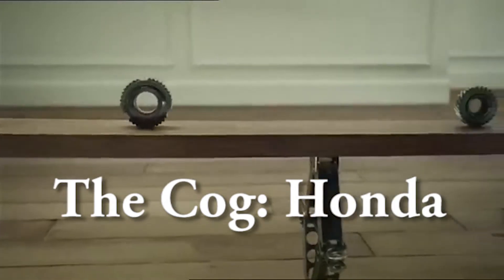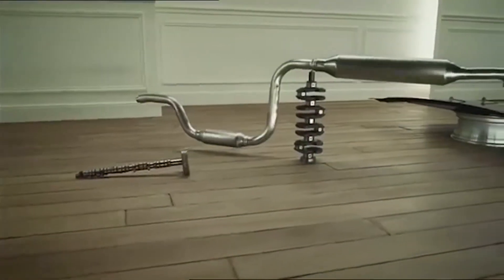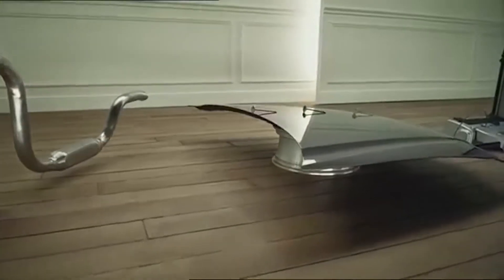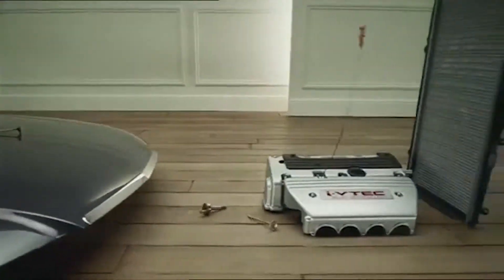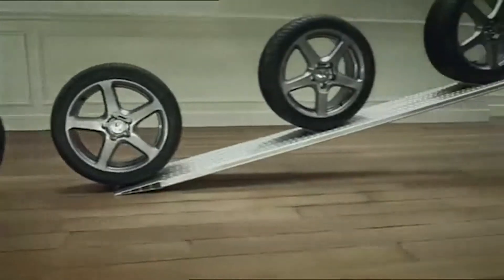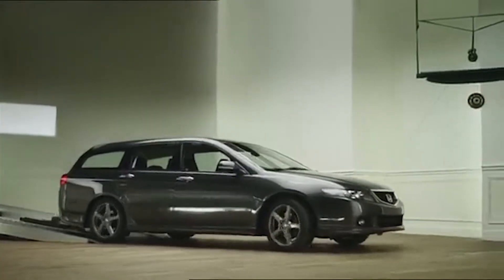The Cog — Honda. Basic information: The Cog was an advert released by Honda on the 6th of April 2003 to display the new Honda Accord. It lasted for 120 seconds and used a Rube Goldberg machine made entirely of parts of the car to display the product. Towards the end of the advert, we begin to hear the start of Rapper's Delight before we hear a voiceover saying: 'Isn't it nice when things just... work?'